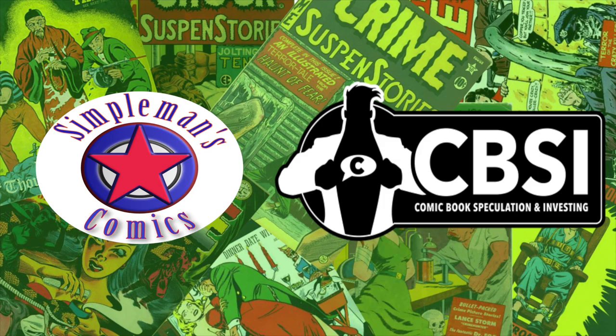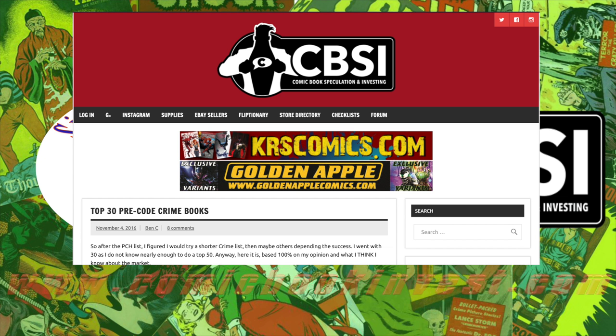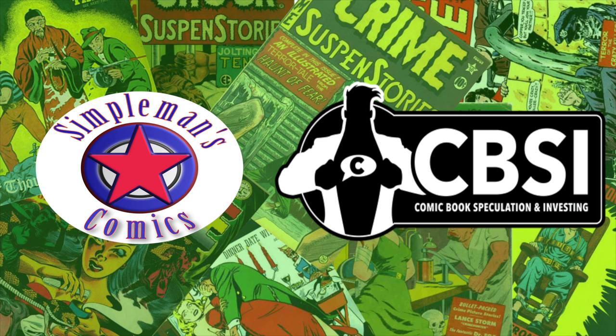Hey, what's going on guys, it's Brian from Ben's Comics in collaboration with comicbookinvest.com. In this video we are going to go over the top 30 pre-code crime comic books, straight from comicbookinvest.com's article. We're doing a true collaboration — I'm going to give you the top 26, and then you head over to comicbookinvest.com, linked in the description, to see the final four pre-code crime comic books.